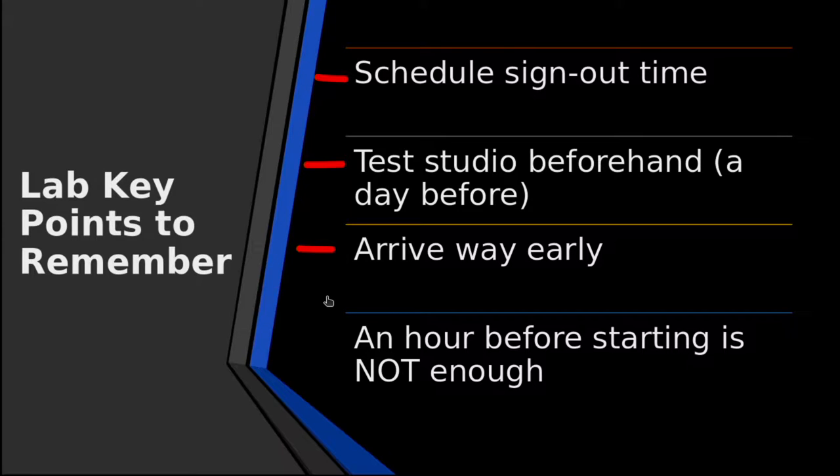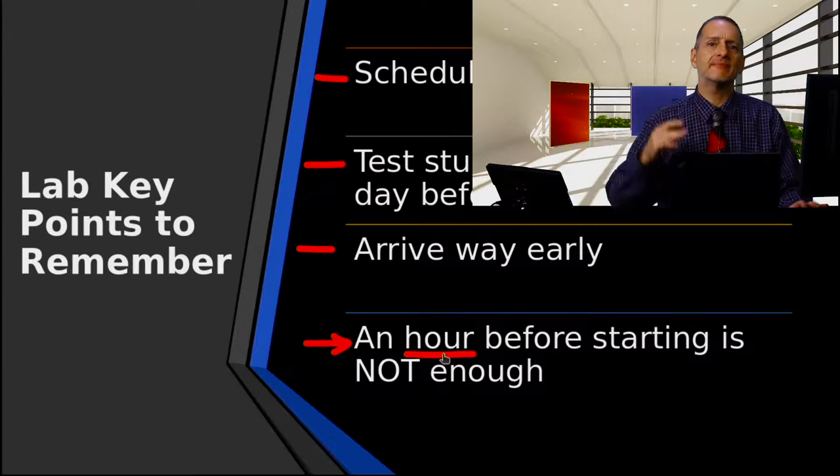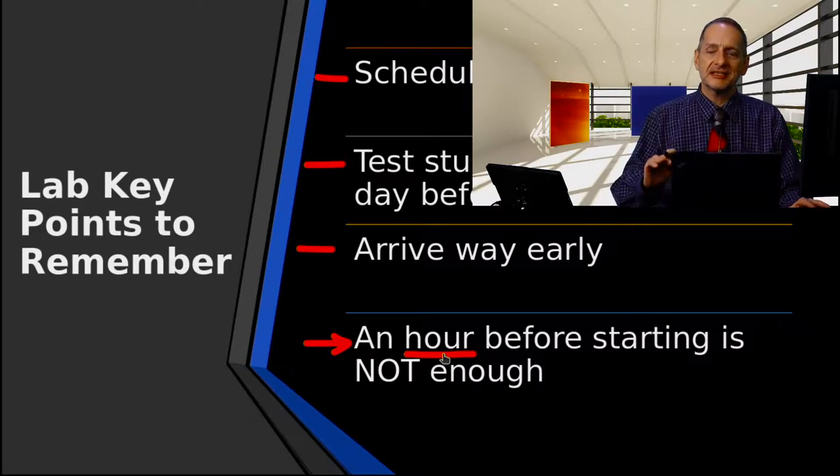Arrive way early. From my own experience, if you're thinking you'll come an hour beforehand, no problem — I can promise you an hour is not enough. I often see students helping their teachers or other students come in 10 minutes before, and they end up sitting in the lab trying to figure things out for two, three hours, while their friends who came to help them are just waiting and waiting.